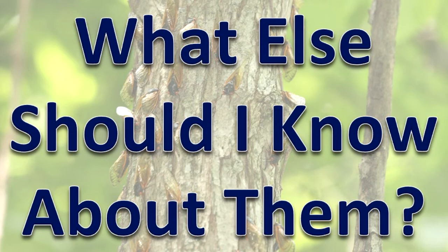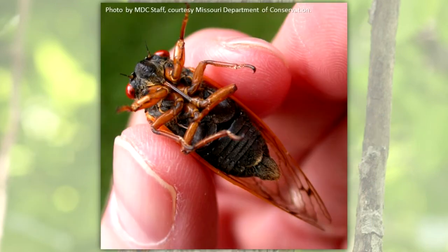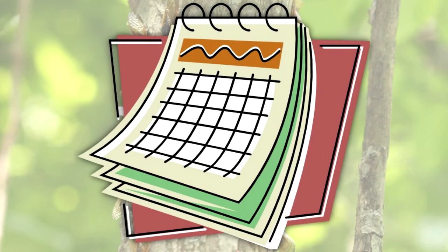What else should I know about them? The male has sound producing organs at the base of his abdomen on the belly side. They make a loud buzzing sound. The adults live for about one month.